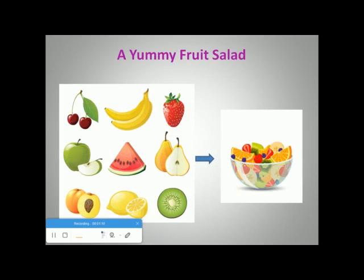Today, we have some guests coming over. So, my mom is going to prepare a delicious fruit salad for them. To prepare the salad, she needs a cherry, a banana, a strawberry, a green apple, a watermelon, a pear, a peach, a lemon, and a kiwi. How many fruits are there? Count with me, KG2. 1, 2, 3, 4, 5, 6, 7, 8, 9. There are 9 fruits.